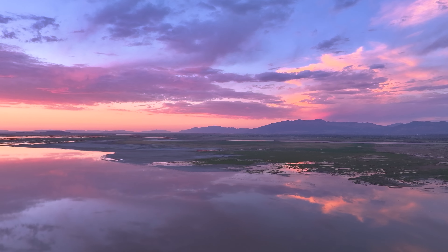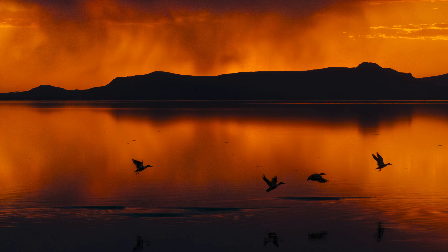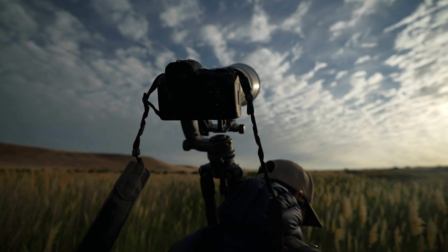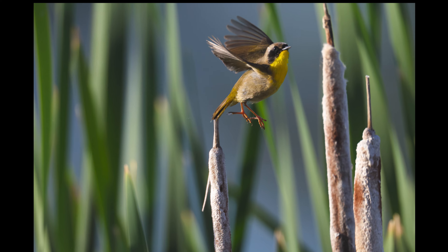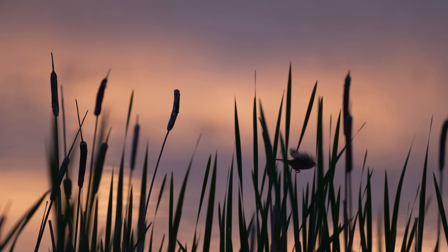From the outside, birding probably looks like a really slow, boring activity — khaki outfits, binoculars, notepads. Maybe that's true for some, but from the inside as a photographer, it's one of the most action-packed forms of nature photography. There's nothing harder than photographing birds, especially in flight. It's just a world of unpredictability.